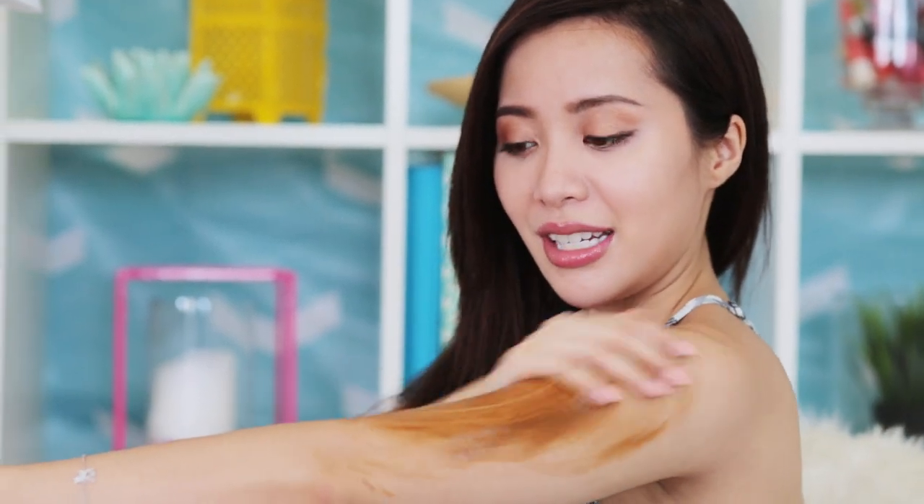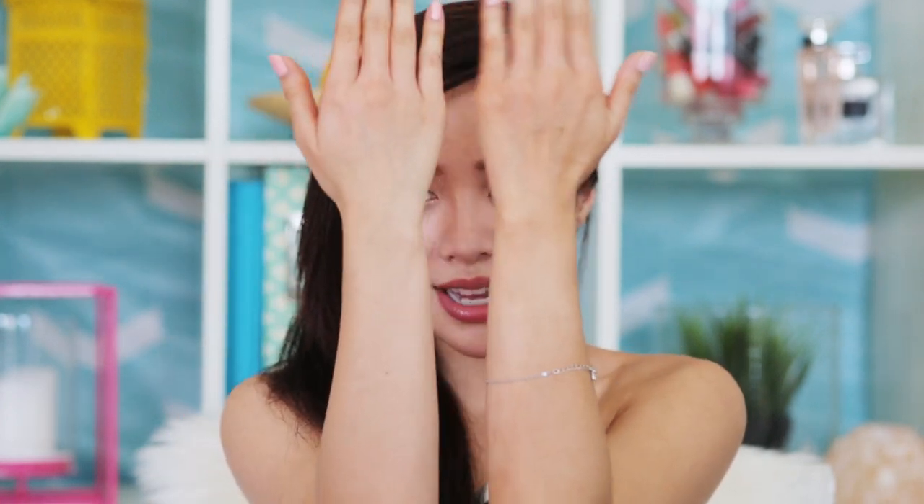If you're looking for that instant bronzy sun-kissed glow, try either a bronzing body lotion or this one by St. Tropez called One Night Only. Just apply it on your body after you shower or take a bath — it washes right off. It's a really subtle difference, but nice for those who want that sun-kissed glow without committing to a sunless tanner that lasts up to five days.